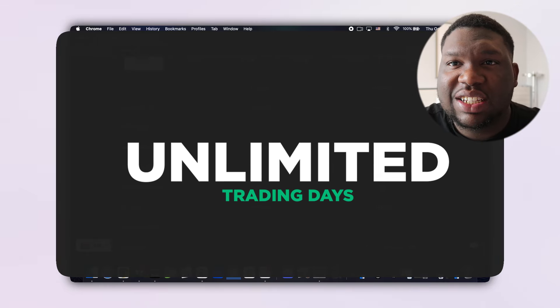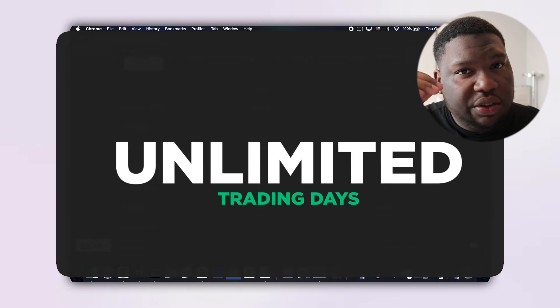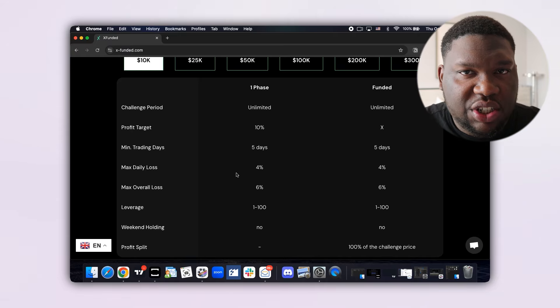All of these challenges have unlimited trading days, so you don't have to worry — just buy your challenge, take your time, and pass at your own pace.